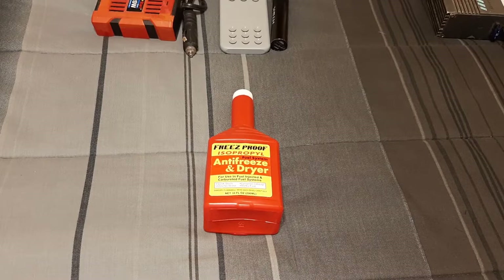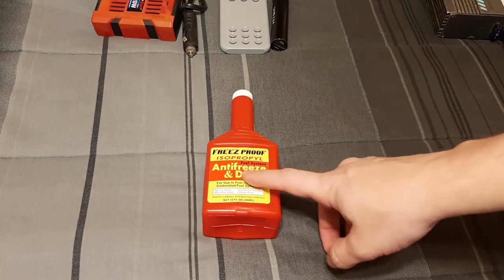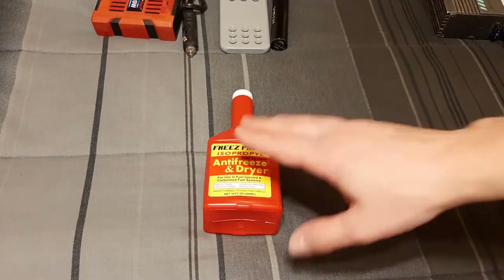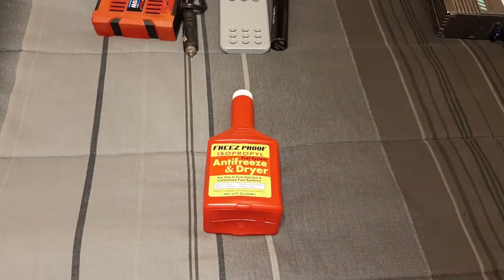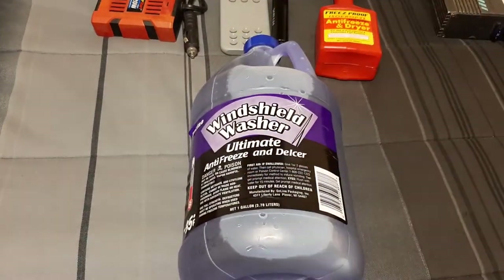Next up, antifreeze isopropyl alcohol — I think this is 100% and it also has some kind of fuel injector cleaner in it. You should put this in when you fill up on a full tank. I've had it where my injector started sucking up ice, I put this in, waited a couple hours, and the car started fine.